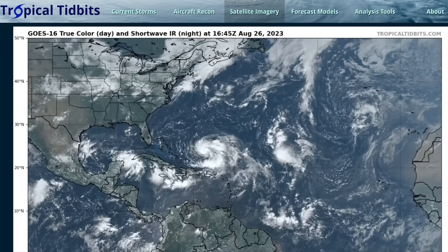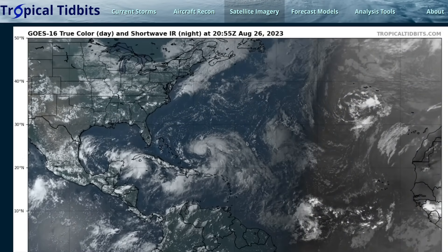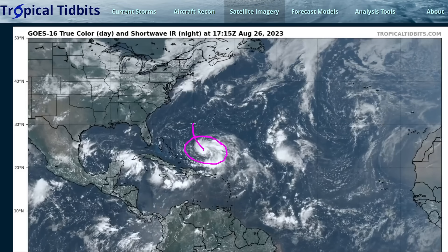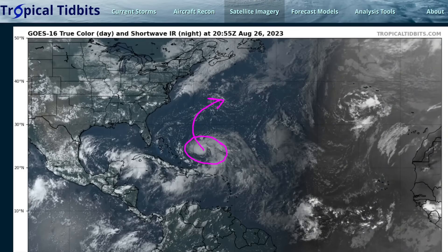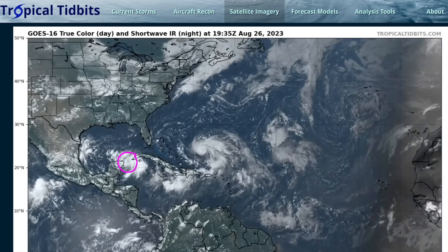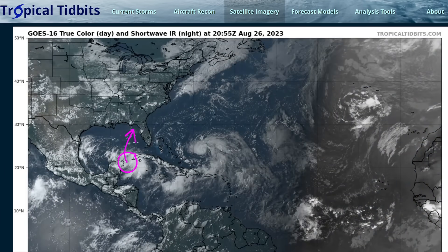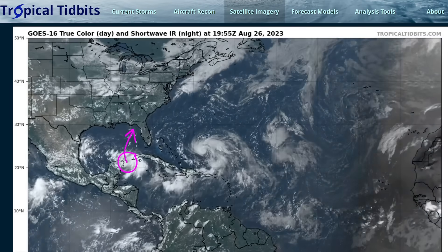Hi, this is the Tropical Tibbet for Saturday, August 26th. We have a couple of storms to track today. We've still got Hurricane Franklin in the southwestern Atlantic, which is now strengthening and will recurve east of the U.S., but may be a threat to Bermuda in a few days. We also have newly formed Tropical Depression 10 sitting in the Yucatan Channel, which will stay there for a couple of days and then move northeastward through the Gulf of Mexico and will be a threat to the northeastern U.S. Gulf Coast.